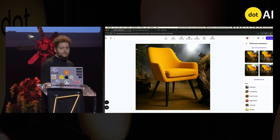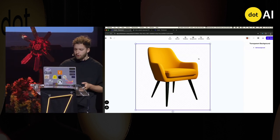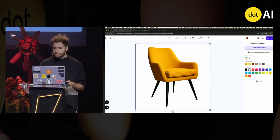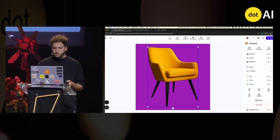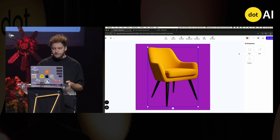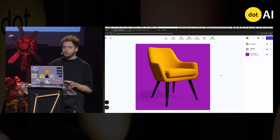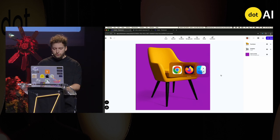And if you're not happy with those results — if this is a little bit too much for you — you can just erase the background, put one of your brand colors like this one, and ask the model to generate a realistic 3D shadow. There you go. In just one click, we get this shadow as if it was shot in a photo studio.